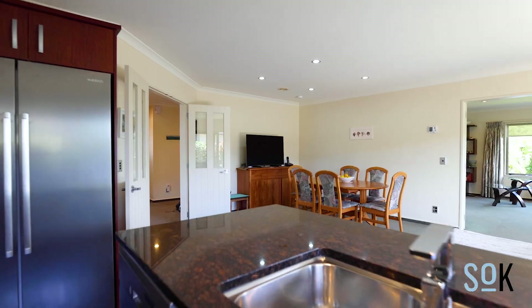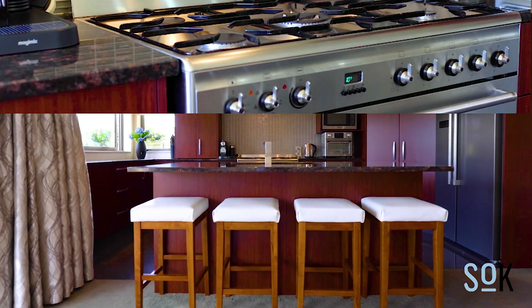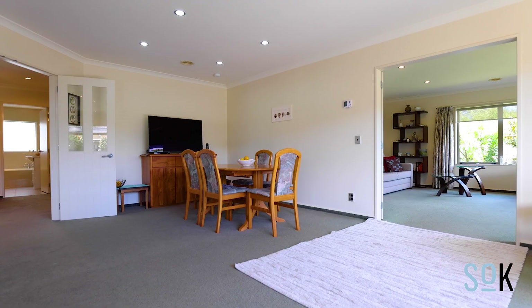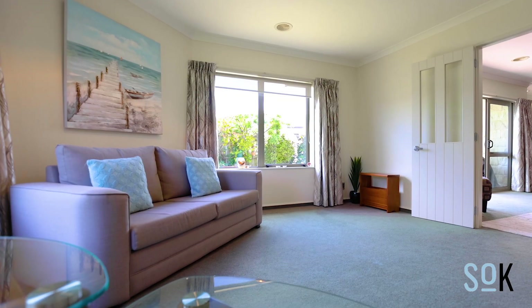As soon as you enter you're given a taste of what this property is all about. It's spacious, it's light, it's bright and it's quality all the way. The layout of this house makes so much sense — it's positioned for sun where you want it throughout the day. Morning sun into the kitchen and both living spaces get all day sun.